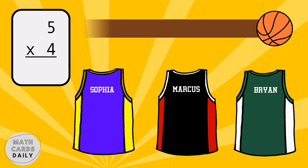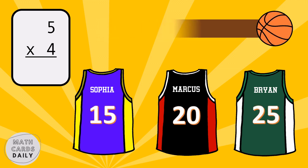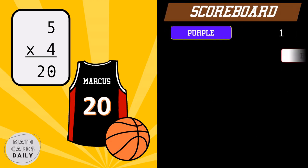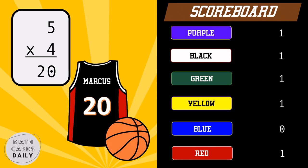What is the product of five and four? Five times four is equal to twenty. Black team gets the point.